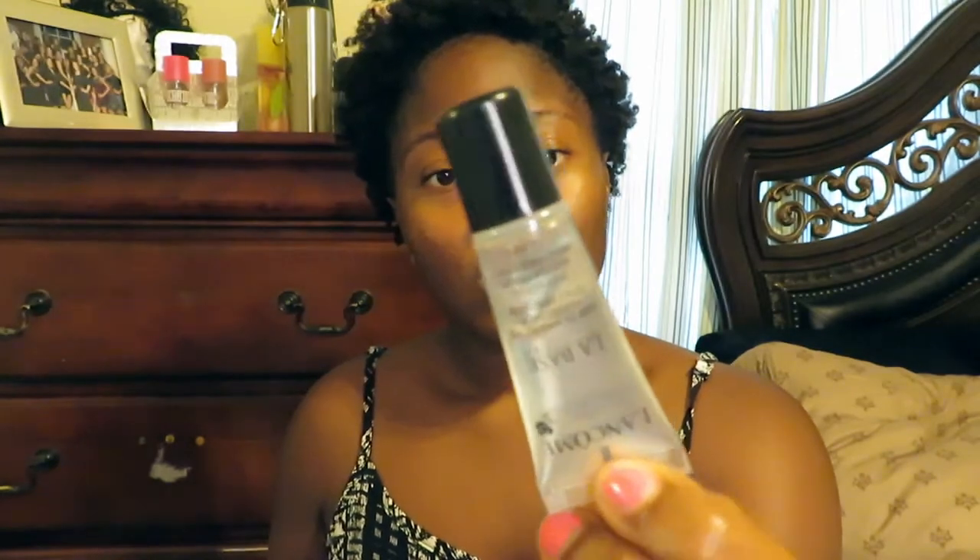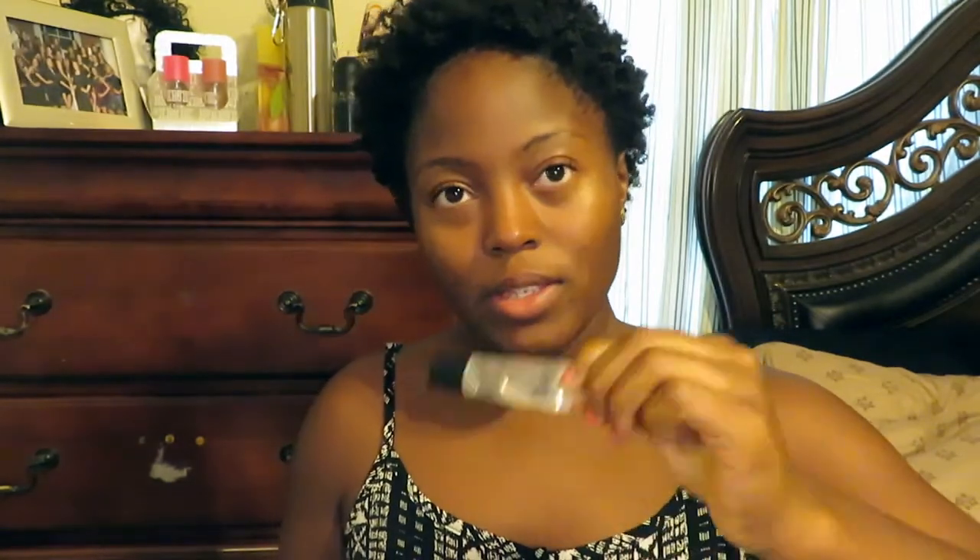I'm going to take my two primers. I have this Lancôme one called La Base and then this L'Oreal magic one. I'm just going to mix these two. My mirror is over here so I'll be looking at that from time to time.